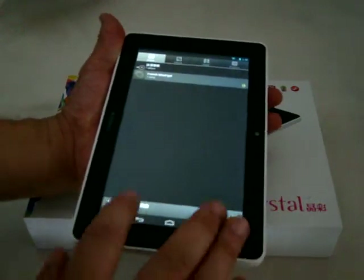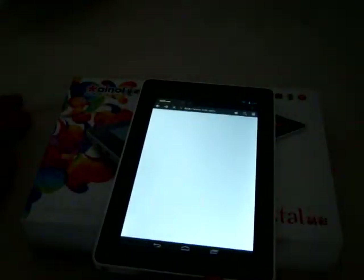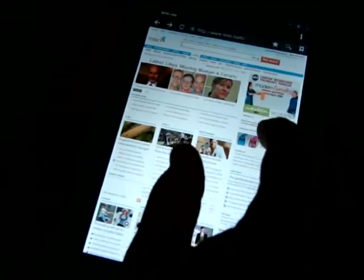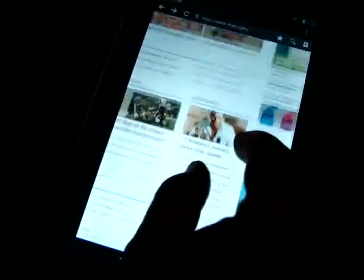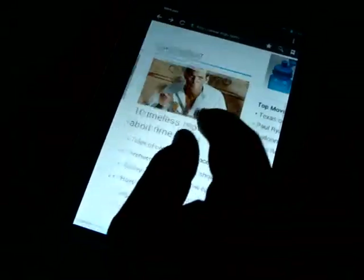I just want to show some web browsing — I didn't get to that in the last review. So now we're on MSN.com. You can see the multi-touch screen.